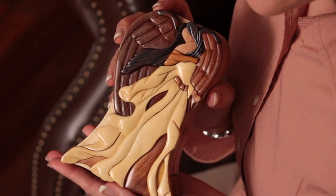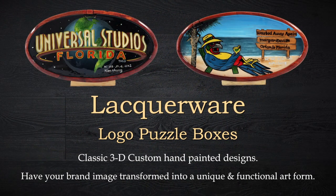The second style is called lacquerware, which is a classic 3D design on a hardwood base. This is especially effective in creating logos and other custom designs.